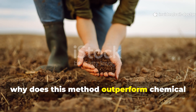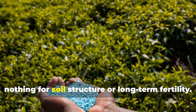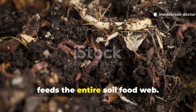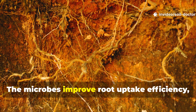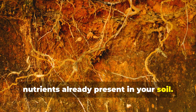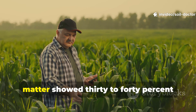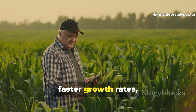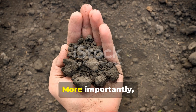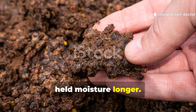So why does this method outperform chemical fertilisers in the long term? Fertilisers feed plants directly but do nothing for soil structure or long-term fertility. Fermented soil, on the other hand, feeds the entire soil food web. The microbes improve root uptake efficiency, which means plants absorb more of the nutrients already present in your soil. In tests done by regenerative farmers, crops treated with fermented organic matter showed 30 to 40% faster growth rates, greener leaves, and higher yields compared to those treated with NPK fertiliser alone. More importantly, the soil under those crops became darker, softer, and held moisture longer.